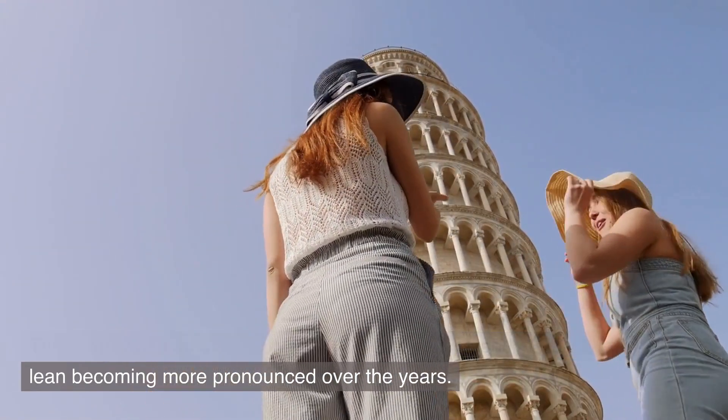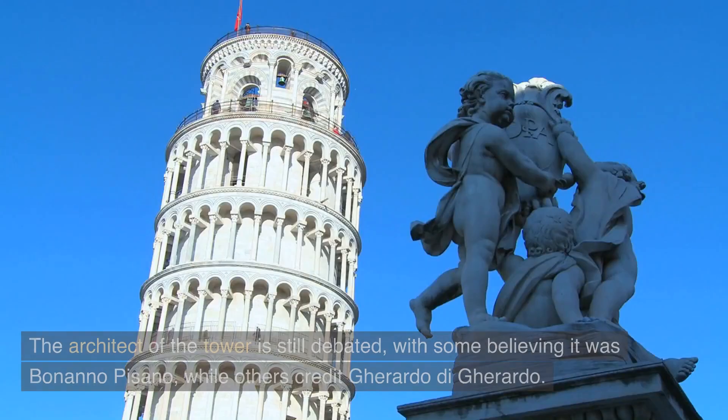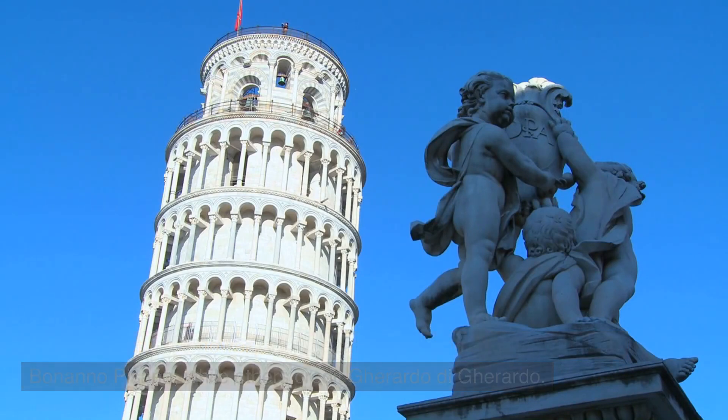The lean became more pronounced over the years. The architect of the tower is still debated, with some believing it was Bonanno Pisano, while others credit Gerardo di Gerardo.